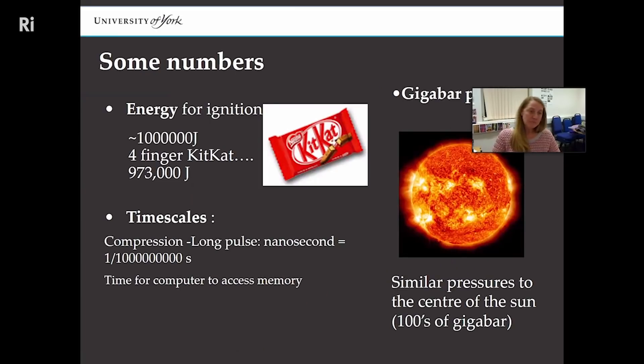To get net energy — what's called ignition — you need to put in a few megajoules. A megajoule is about the energy in a four-bar KitKat, but the compression lasers are nanoseconds in length — about the time for a computer to access its memory. The pressures we're achieving are hundreds of gigabar, similar to the pressures inside the sun at about 250 gigabar. So when I say we're building miniature stars on earth, I mean it — we're creating the conditions inside the center of the sun.